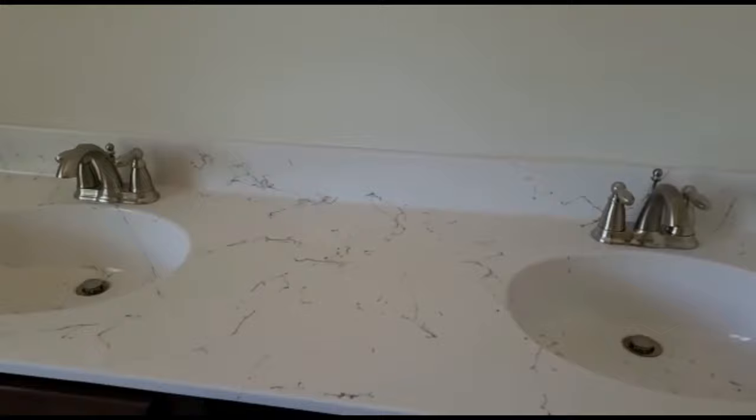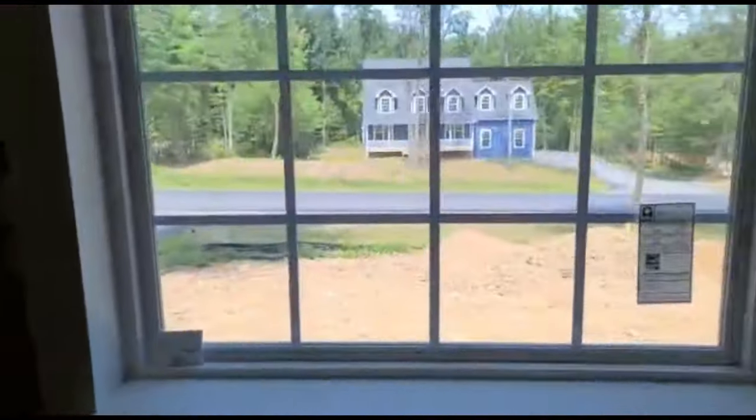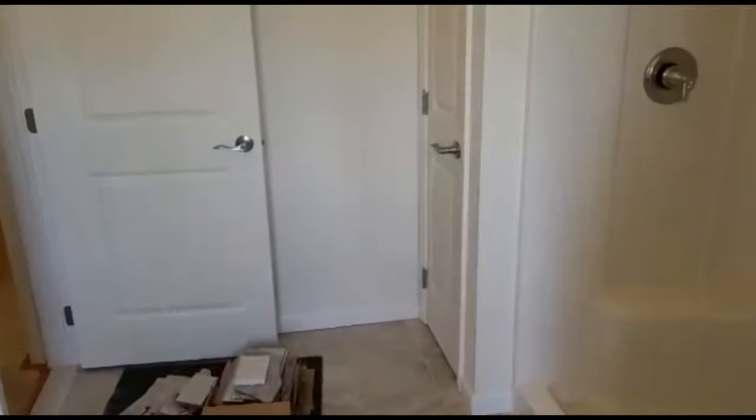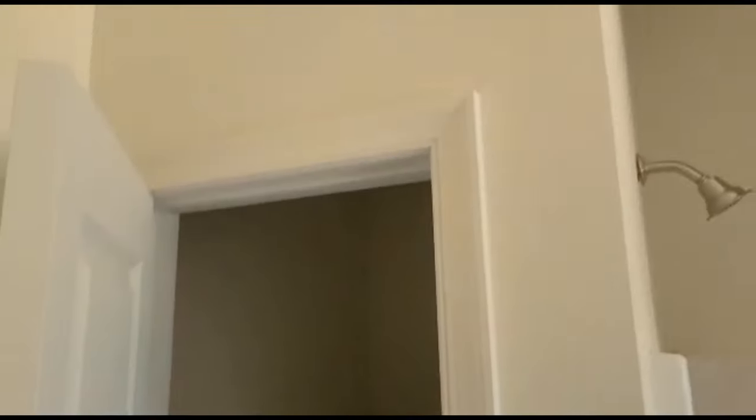What you're going to see now is the master bathroom. The rest of this upstairs floor would basically be the bedrooms — the two guest bedrooms and Keylon's bedroom.